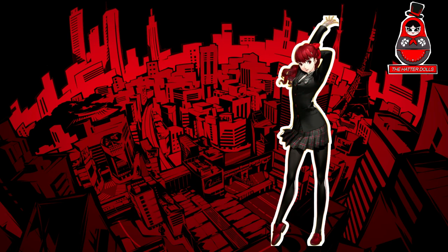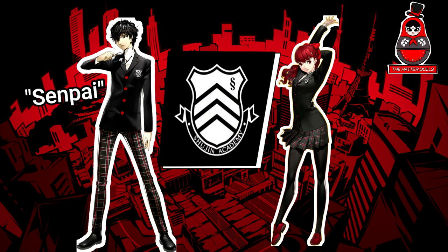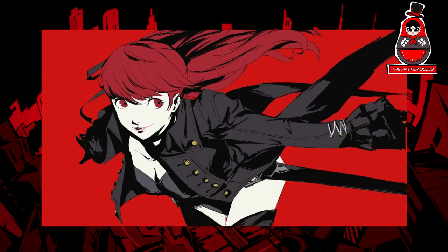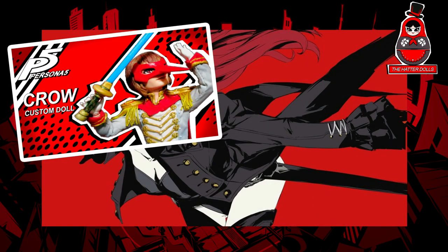Regarding her character, she is a first year student at Shujin Academy, and she is seen calling Joker 'Senpai.' She is a very friendly girl and an excellent rhythmic gymnast. Many on Instagram asked me to include her in the series and I could not reject the idea, so here we have the video.